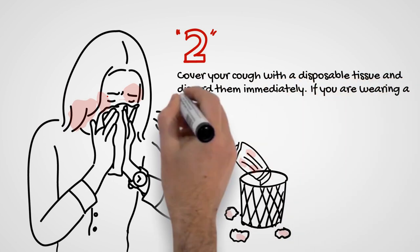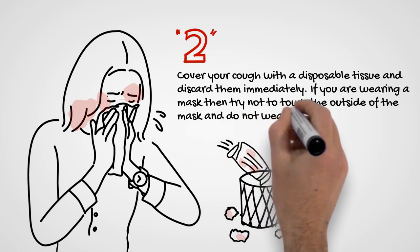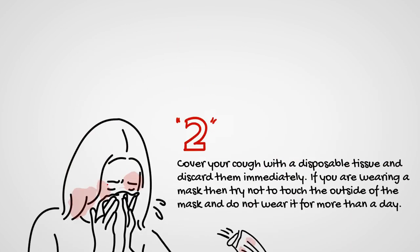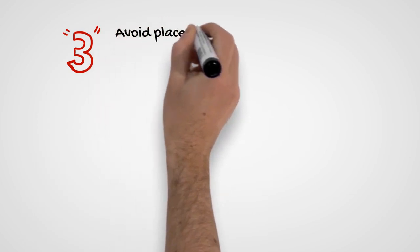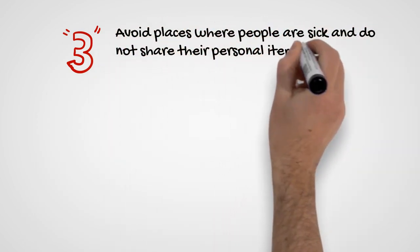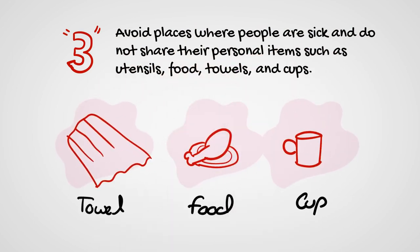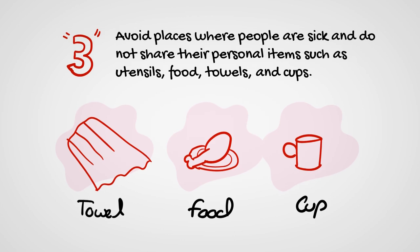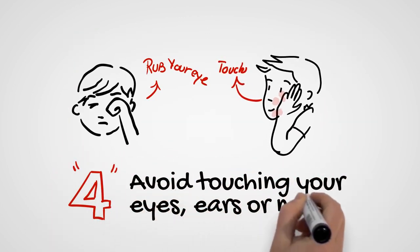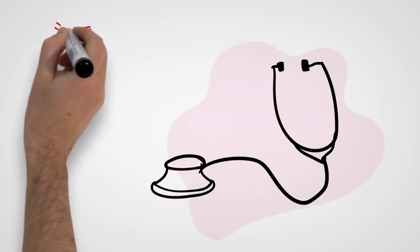Two: cover your cough with a disposable tissue and discard it immediately. If you are wearing a mask, try not to touch the outside of the mask and do not wear it for more than a day. Three: avoid places where people are sick and do not share their personal items — things such as utensils, food, towels, and cups. Four: avoid touching your eyes, ears, or nose.